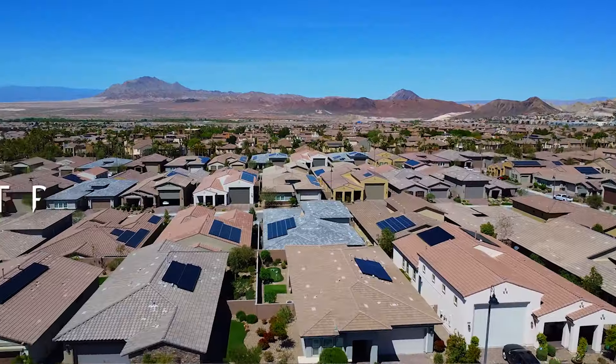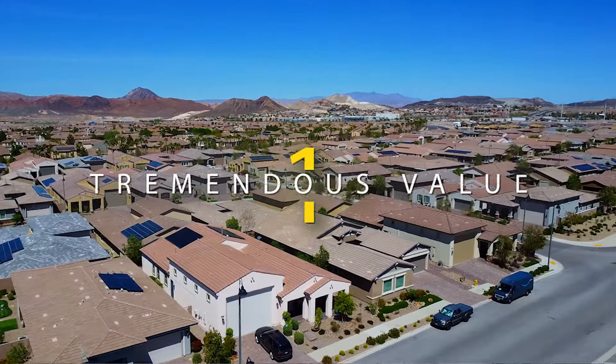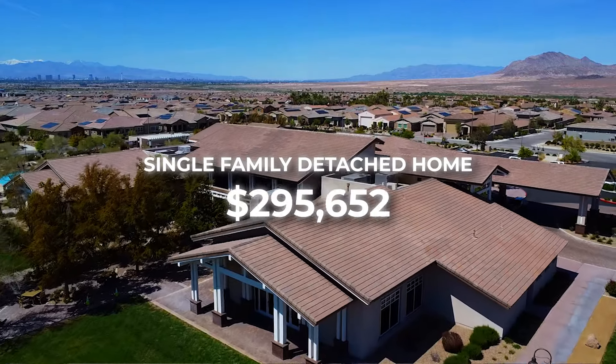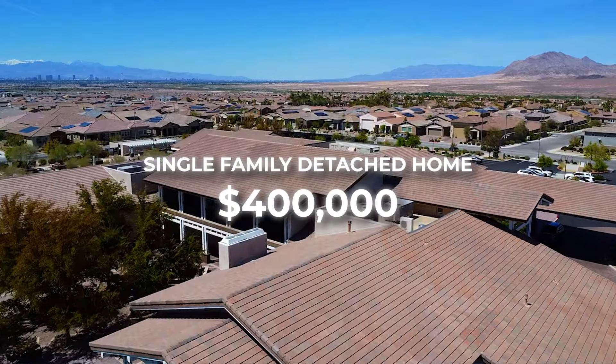Starting with the first pro, I feel this is the most important pro to keep in mind when thinking of this community, and that is the tremendous value you're going to find in Heritage at Cadence. Single-family detached homes start in the low to mid $400s range. So if you're looking to keep your budget in the low to mid fours and want newer construction, this is a great community.